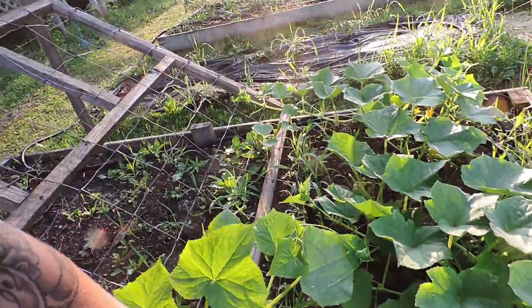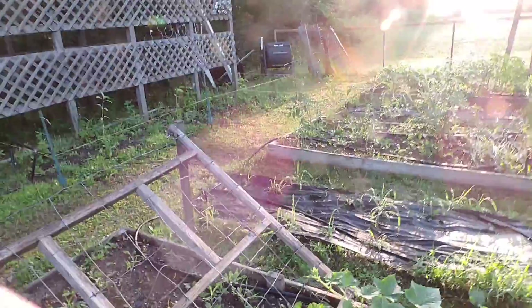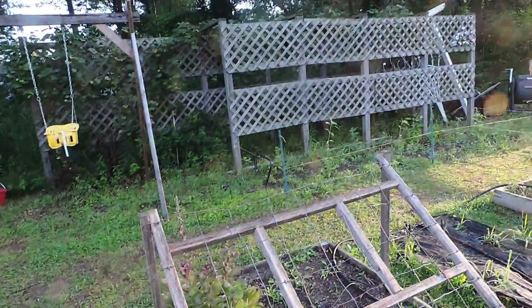And here are our pickling cucumbers. These guys are doing really well — they're starting to take off and climb up. We've got six plants in here, so yeah.